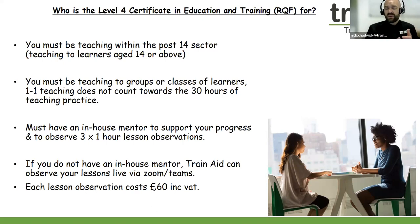You must have an in-house mentor to support your progress. Every successful Level 4 learner really does have an in-house mentor to support them with their course progress. The mentor will observe you on three separate one-hour lesson observations — that's very important.